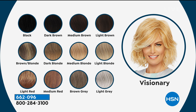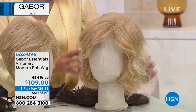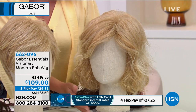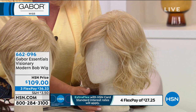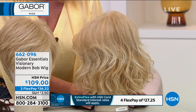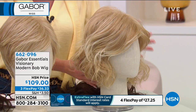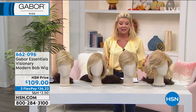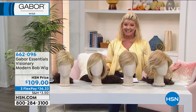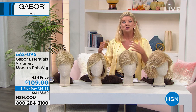Here's the beauty — it's HSN. You can go ahead, choose your color, choose your style, take advantage of FlexPay and separate your payments over the next three months at under $40, and we're going to ship this directly to you within a few days. And as with everything, you always have your wonderful return policy. We also have extended returns going on right now until the end of January 2021.